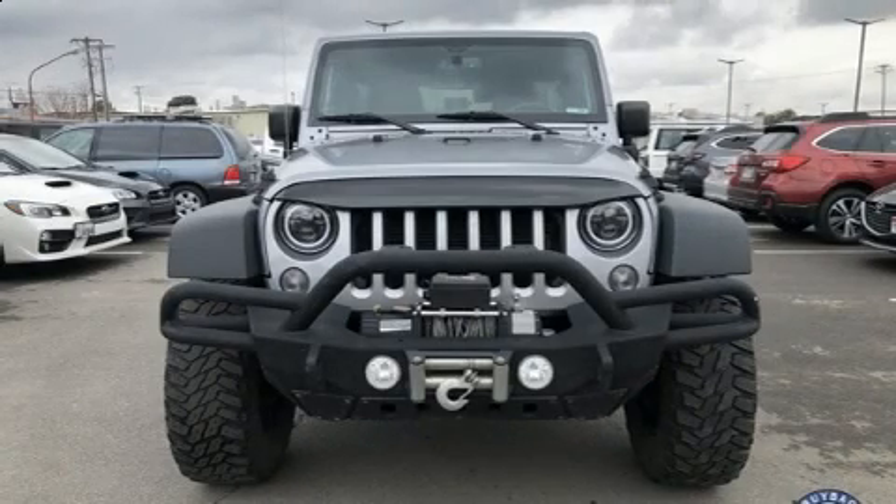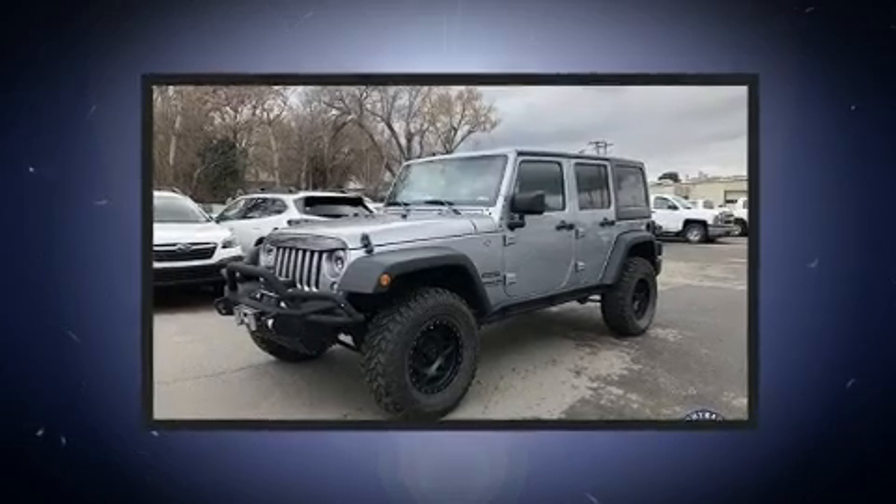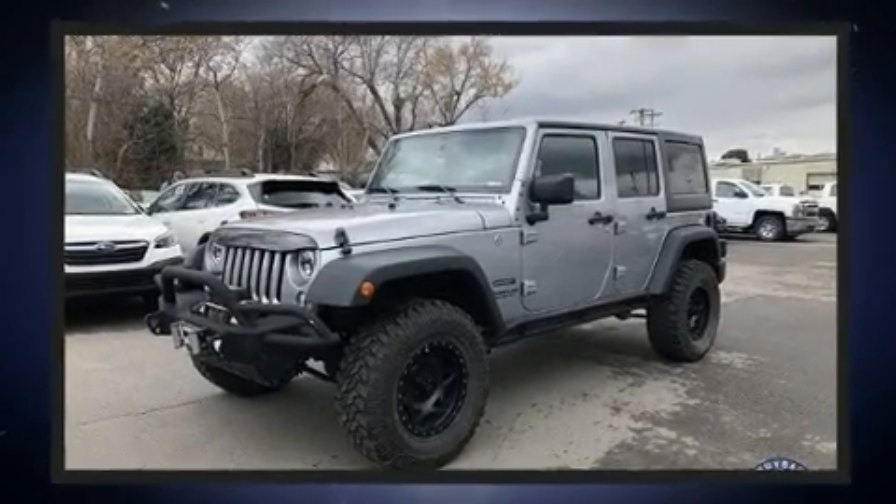Discerning drivers will appreciate the 2016 Jeep Wrangler JK Unlimited. It features an automatic transmission, four-wheel drive, and a refined six-cylinder engine.